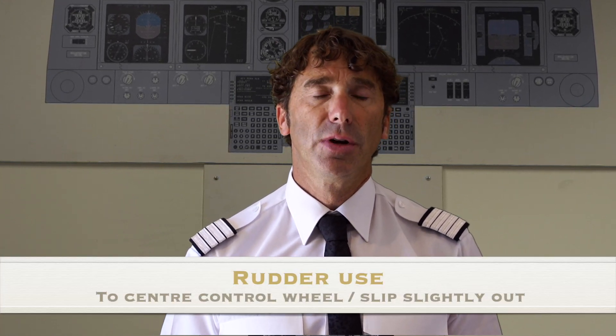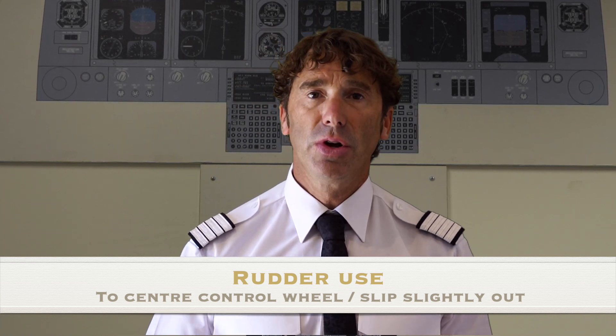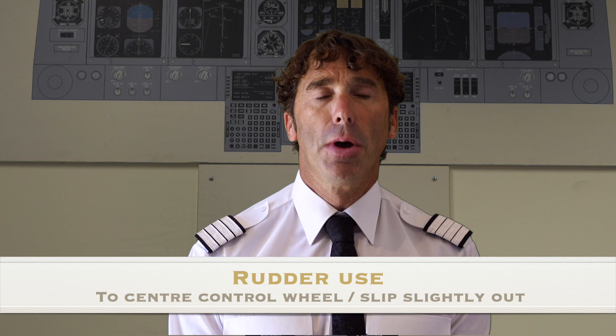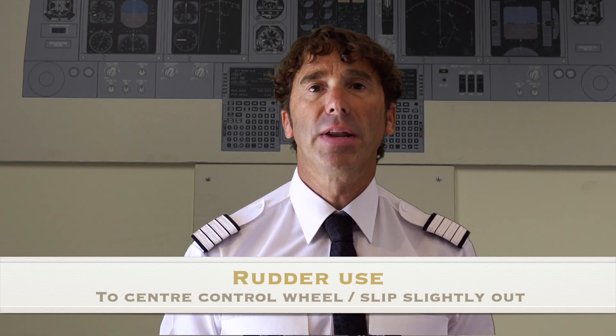How much rudder do you use? It's kind of like riding a bicycle. You can squeeze and freeze, or push a little bit, see if that's enough, and push a little bit more. But it's going to be all about feel. How much do you need? As required.